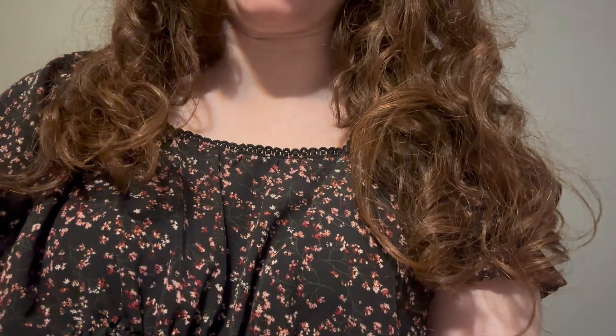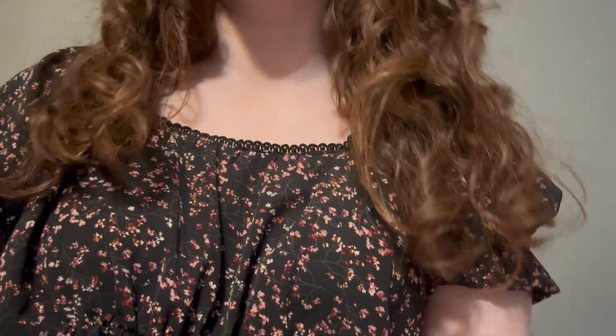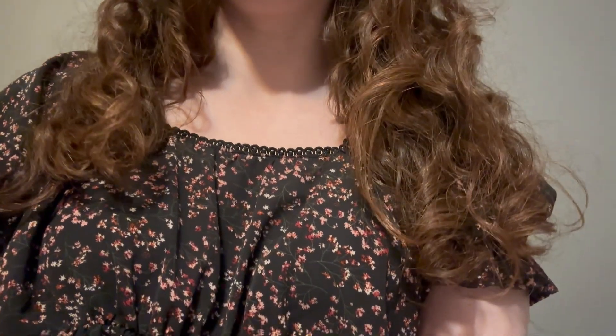Welcome back, everyone. This is Jess from J. Rose of Kemic Art, back with another video today. It's actually probably going to go up right around Christmas time, so I hope that you guys are all having a safe and wonderful holiday, if you do celebrate.